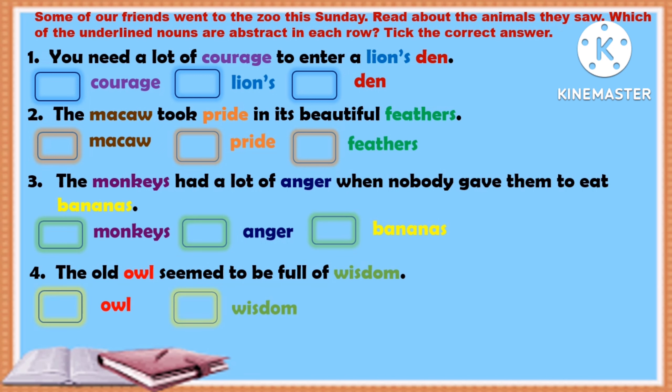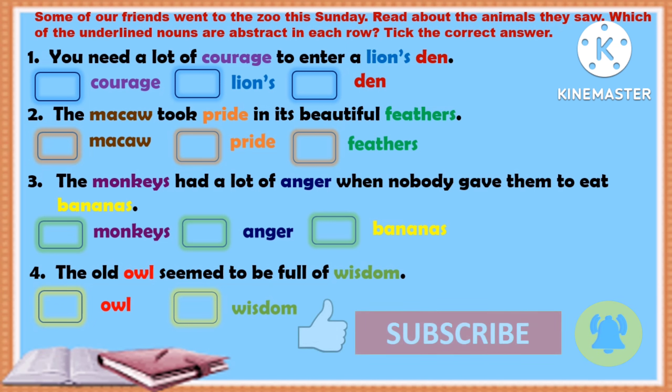Here is today's worksheet on abstract nouns. Some of our friends went to the zoo this Sunday and they saw some animals. You will have to underline the nouns which are abstract in each sentence and tick the correct answer. In the first sentence: you need a lot of courage to enter a lion's den.